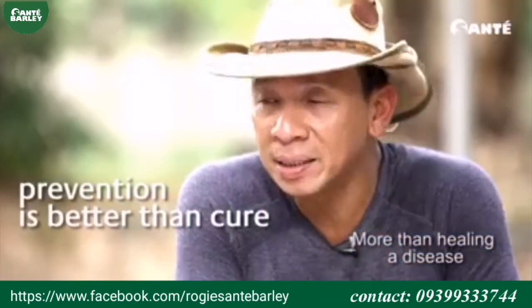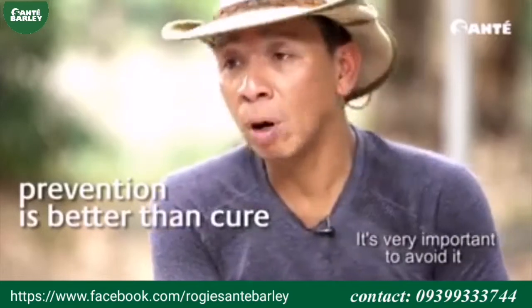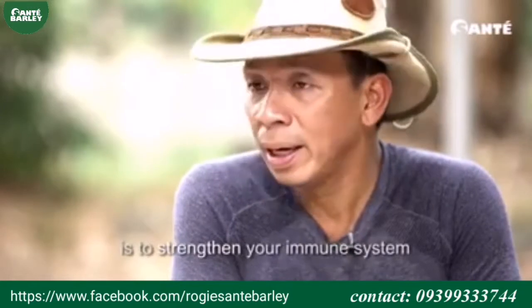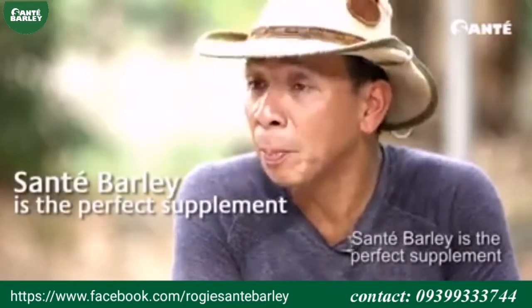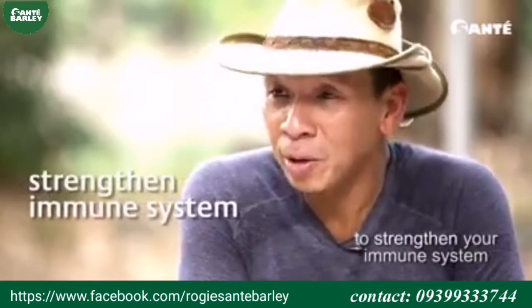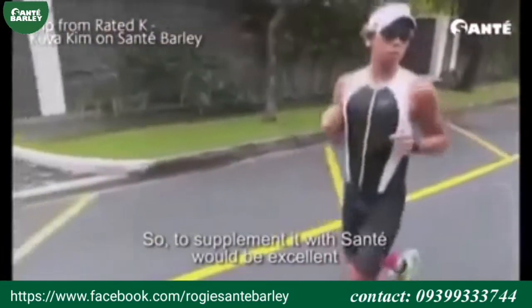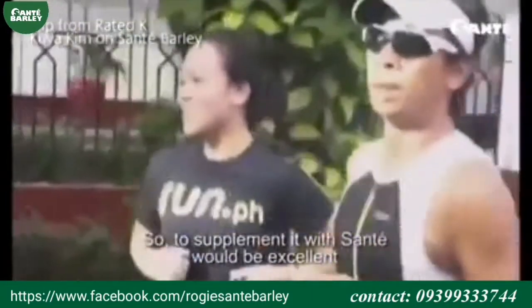Masarap din. More than healing a disease, it's very important to avoid it. And the way to avoid it is to strengthen your immune system. And Sante barley is the perfect supplement to strengthen your immune system, especially for people who train like us.